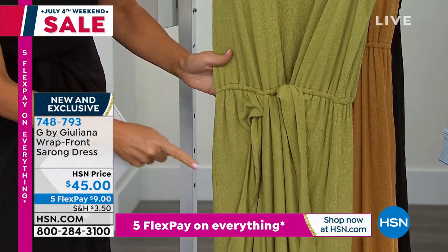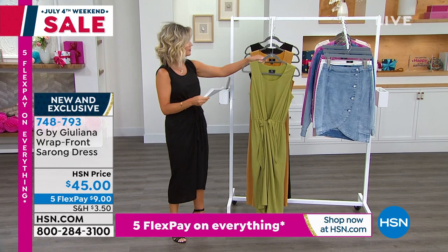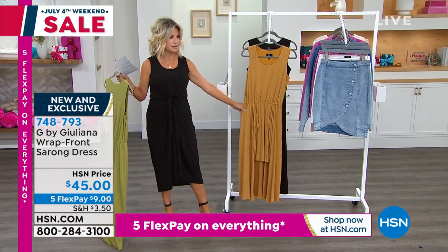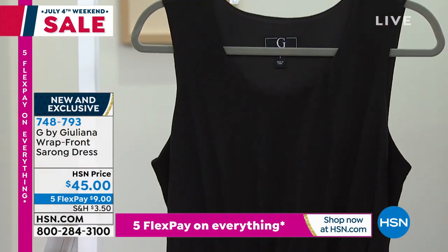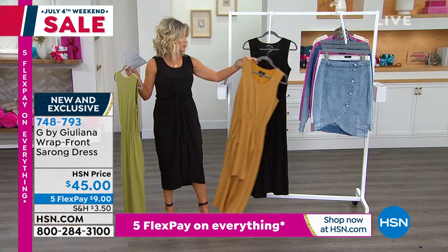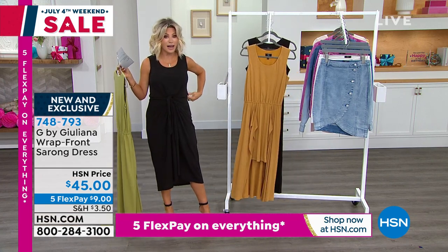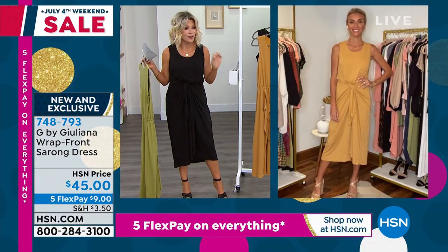Isn't that beautiful? This is what we are calling moss, spruce yellow. This is so cute — wait till you see Gabby in this. And then of course the classic black. It's only $9. I was looking at this dress done online just today in silk.